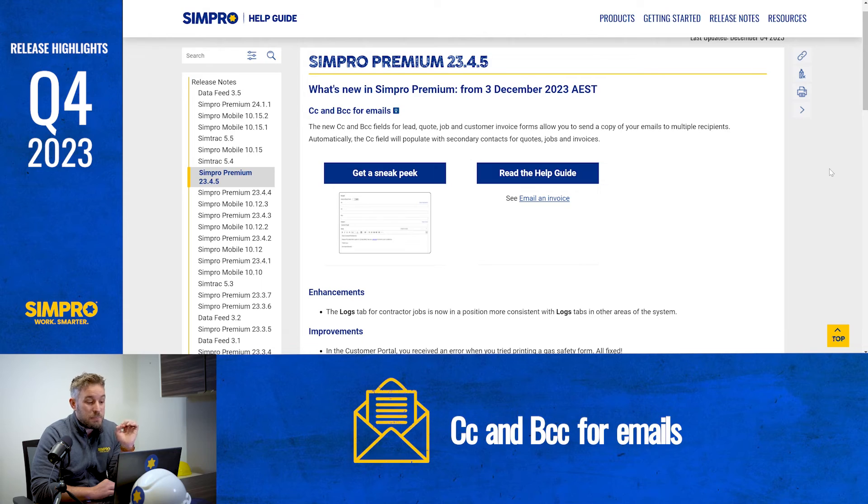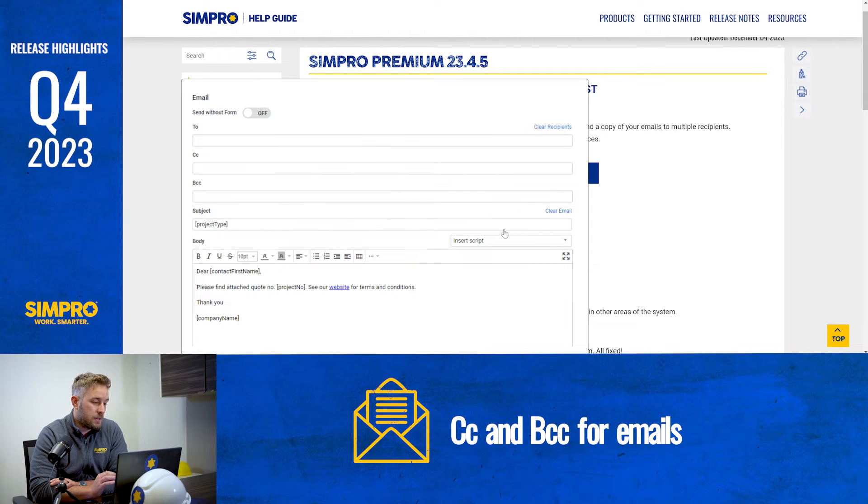Keep your contacts in the loop all at once, with new CC and BCC fields available for emails created within Simpro Premium. The new CC and BCC fields for lead, quote, job and customer invoice and payment forms allow you to send a copy of your emails to multiple recipients — meaning you're saving time without the need to send multiple emails to different people.